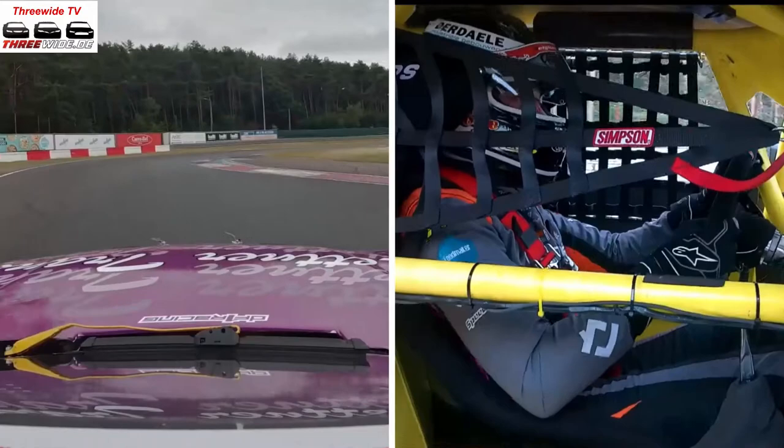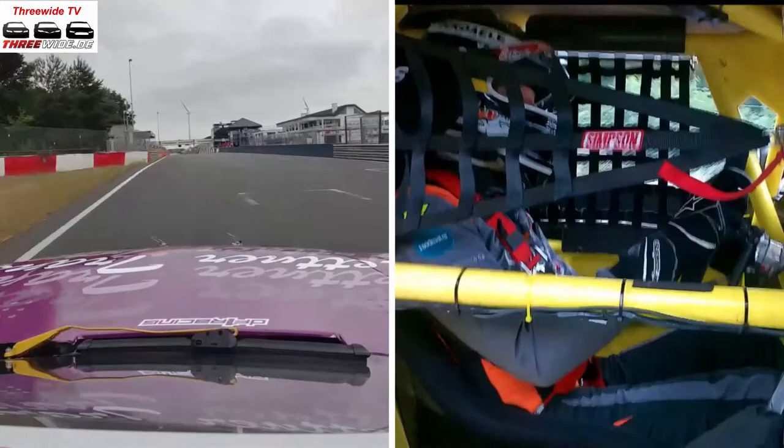Very important to get a good exit here as the track is going up the hill. And this is the end of the four-kilometer race track at Zolder.